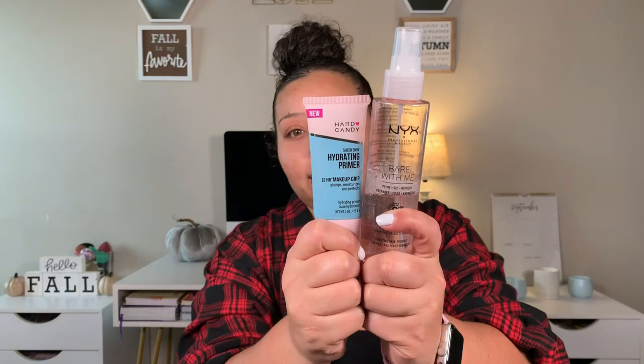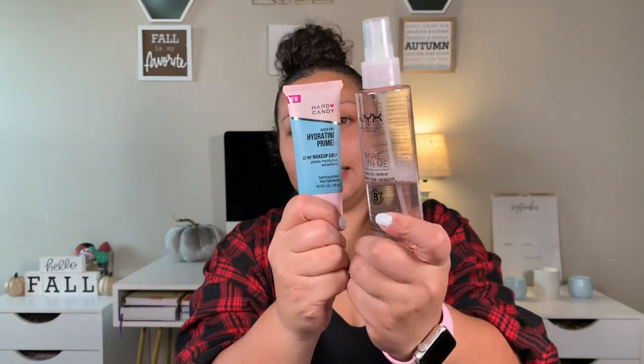We're going to start with priming. I made sure the primers were drugstore, but I only have two drugstore primers and one of them — the Pixi one — was expensive. So we're using two today: the Hard Candy hydrating primer and the NYX Bear With Me spray. How are you guys doing? It's Friday the 10th. Give me all the details — and I don't know if this is a mosquito bite or a pimple.